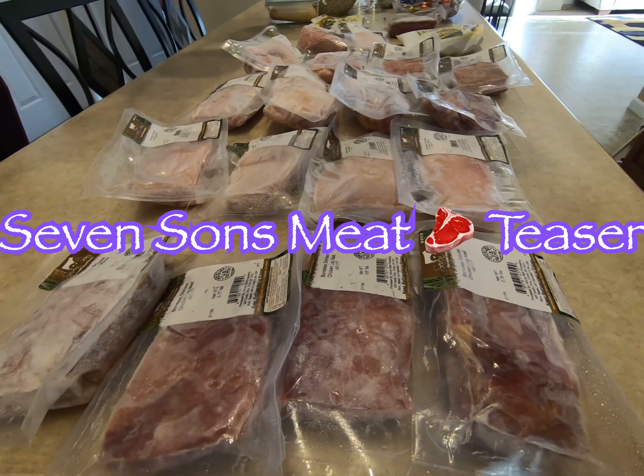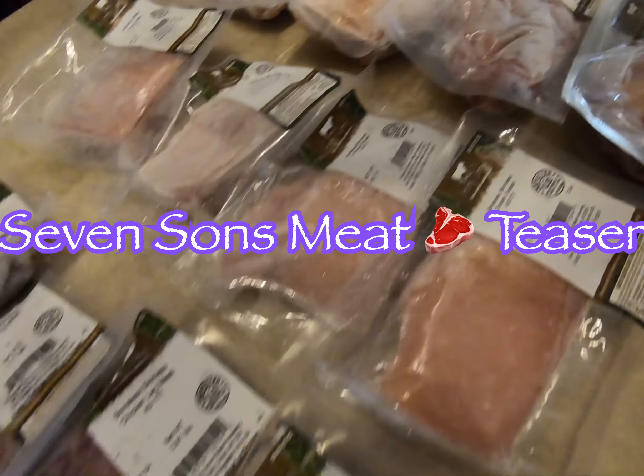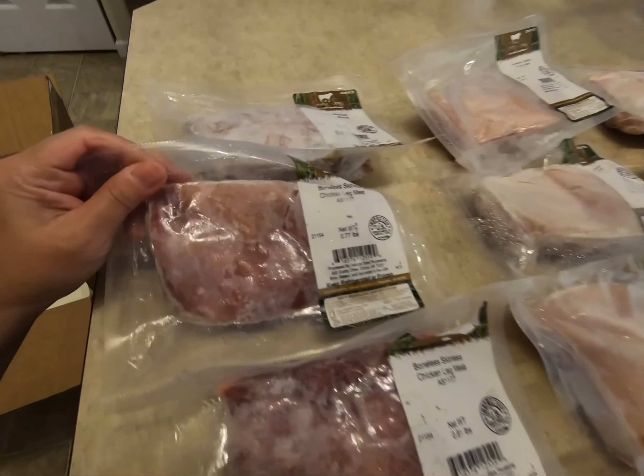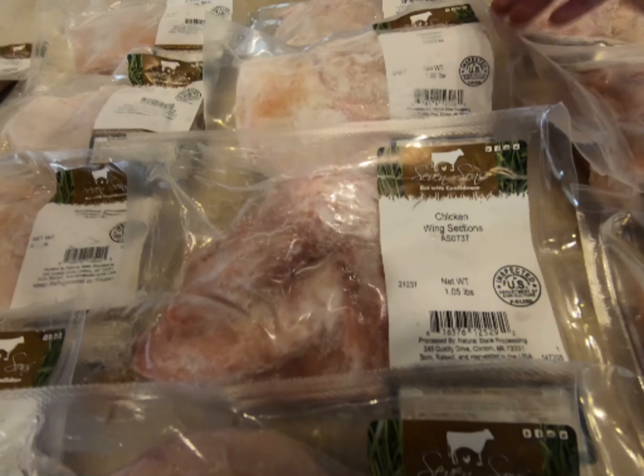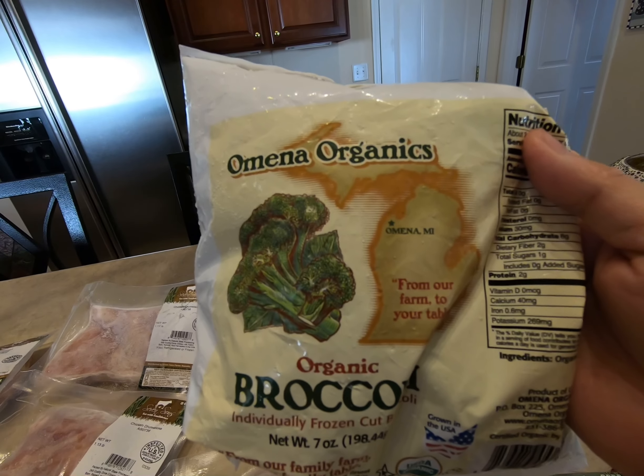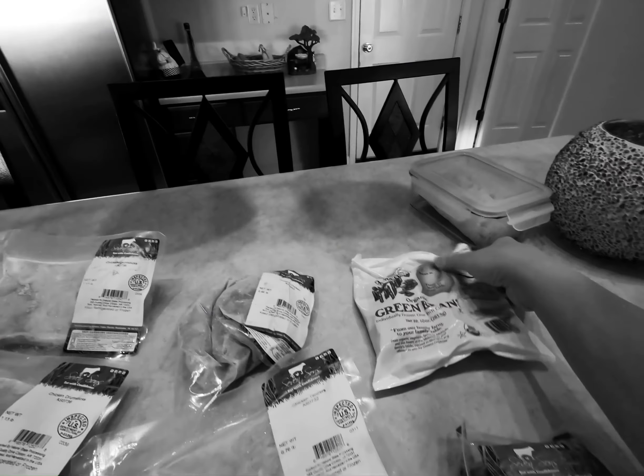This is the chicken bowl that I got. So let's start with the chicken. I get one, two, and then this is the chicken thighs. Frozen broccoli, which I really don't eat much.